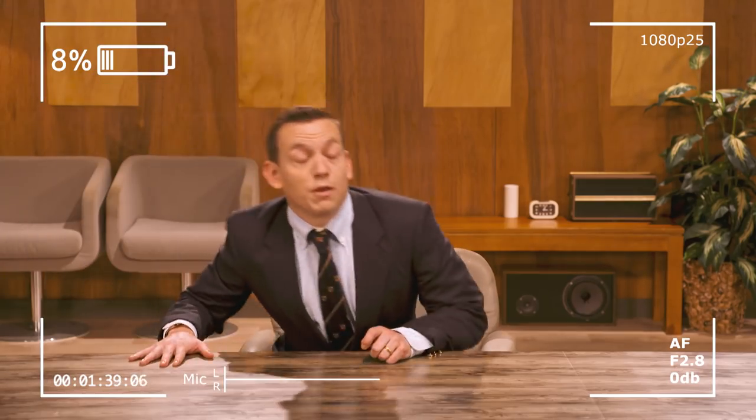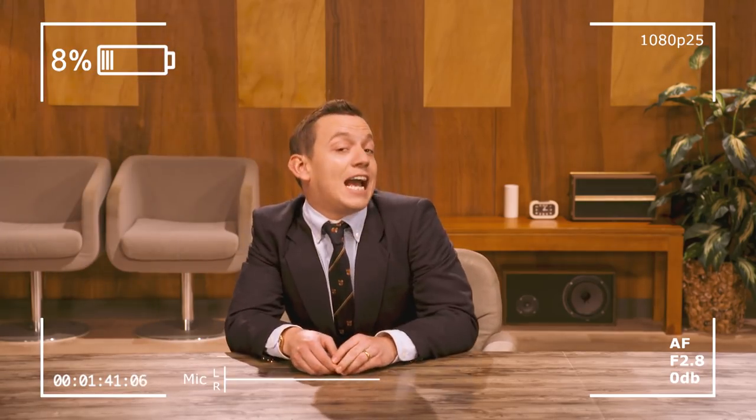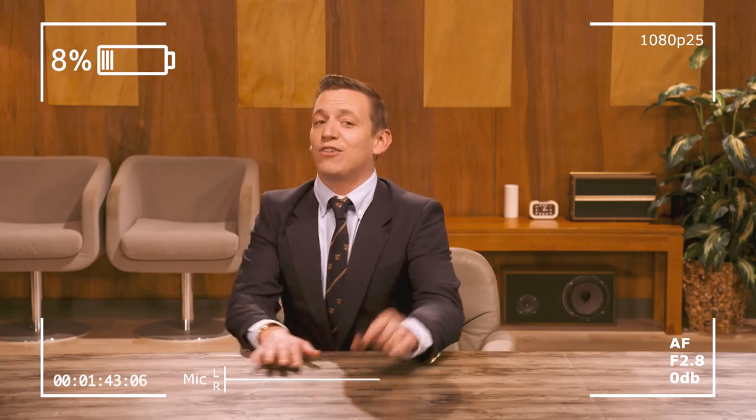Right, we've got as long as it takes for the battery in that camera to run out to answer any questions you could have about these zappy little fellas. Let's go.